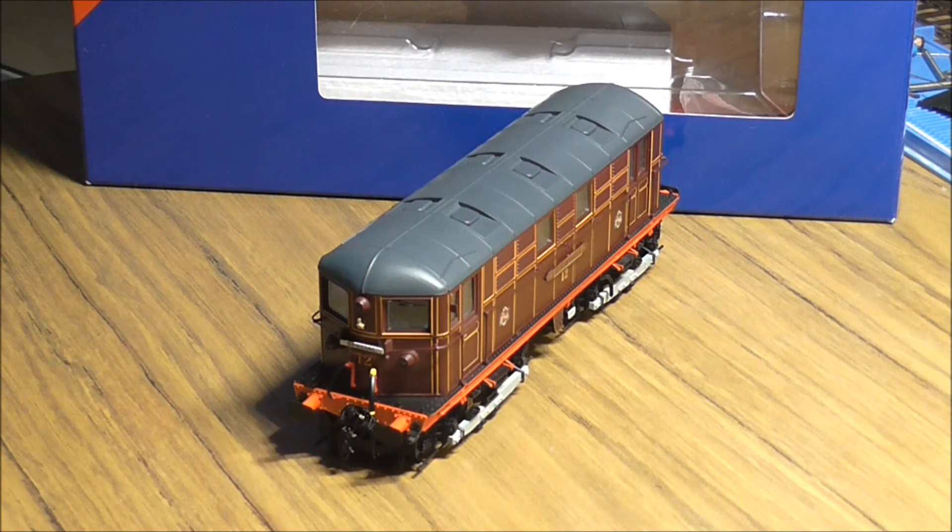In terms of weight, this model weighs 389 grams, which should be plenty enough to pull quite a few coaches. Drive is on both axles with a three-pole motor internally, and it takes a 21-pin DCC chip, which is easily accessible by unscrewing four screws from underneath the chassis to remove the body shell and plug into the socket.